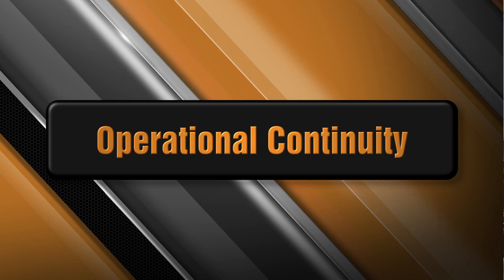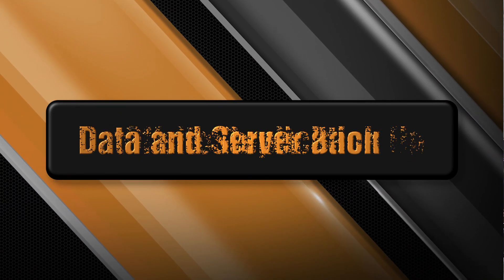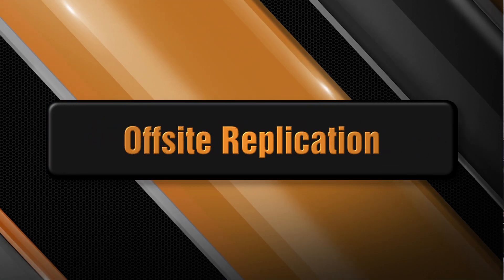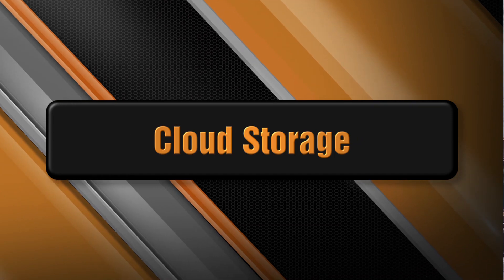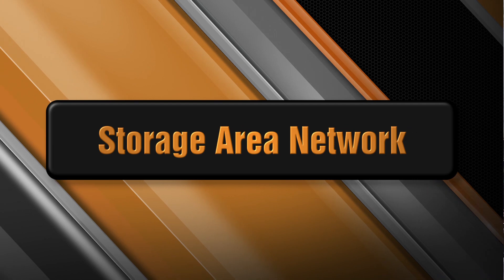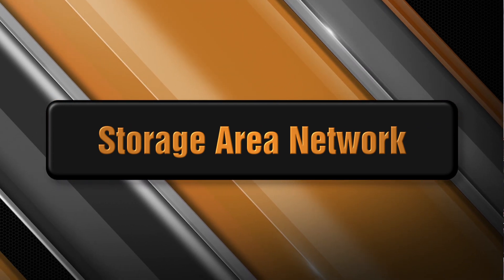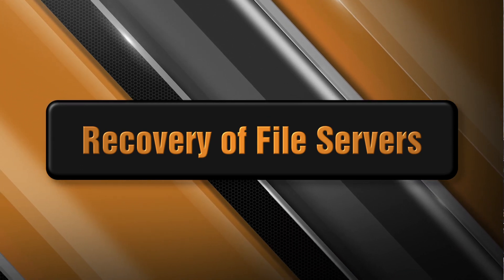First, develop operational continuity. Second, think about data and server backup. Third, off-site data and system replication is so very important. Fourth, cloud and hybrid cloud storage. Fifth, you need expertise in storage area network. And finally, and perhaps most importantly, recovery of file servers. Having the right data system protection in place might be your best defense to help you recover from a natural disaster faster.